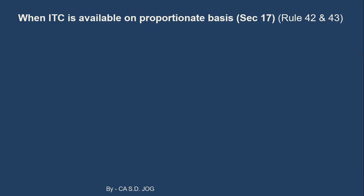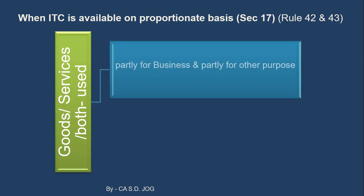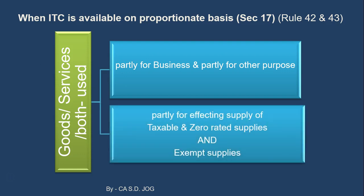Section 17 deals with situations where ITC is available on a proportionate basis — where goods or services on the input side are used partly for business and partly for other purposes, and partly for effecting supply of taxable and zero-rated supplies and partly for exempt supplies. Let us try to understand the first category.